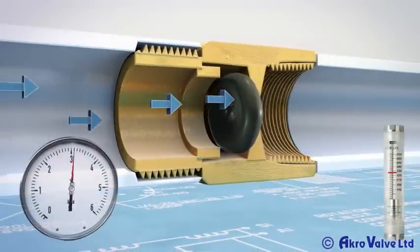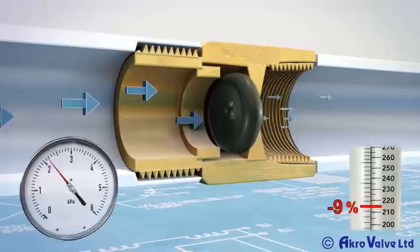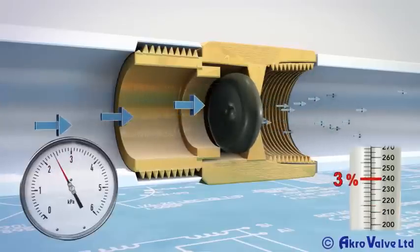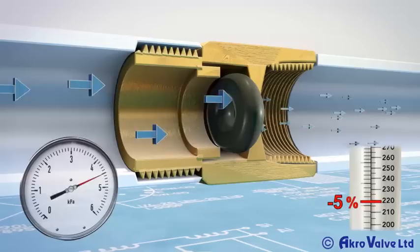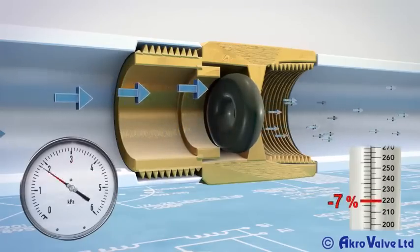even with changing pressures in the pipe system, which allows you to precisely control the flow rate of your water system, unlike conventional methods, thus cutting down on excess water consumption.